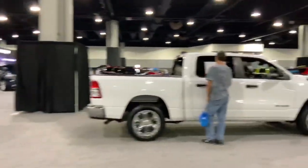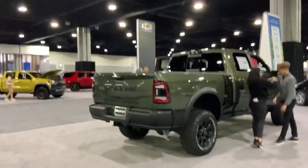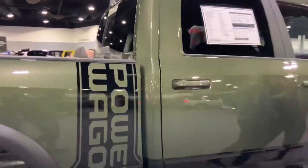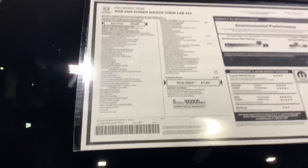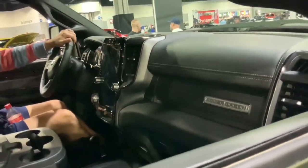There's more Rams right over here. Oh, this one looks really cool — it's called the Power Wagon, I have this in Forza. What a monster — 2500 Power Wagon, that's got to have the 392 Hemi. It's like the off-road spec of the heavy duty Ram — gotta love that.